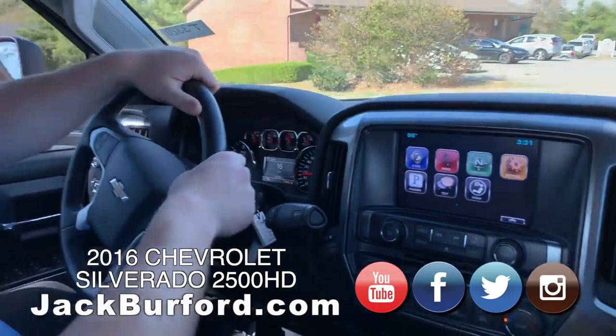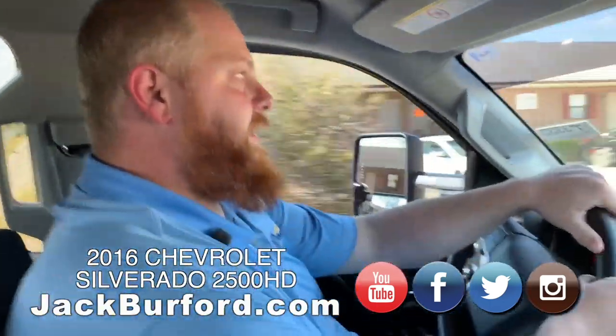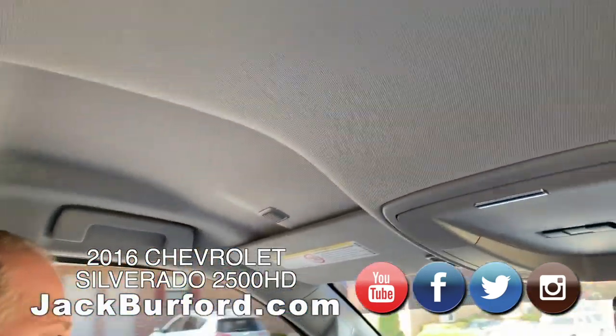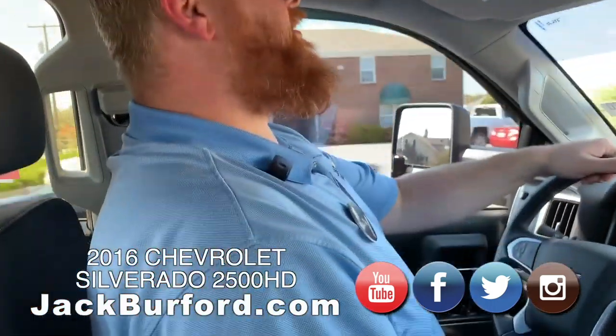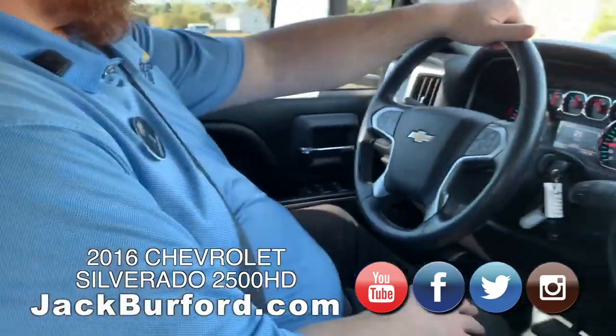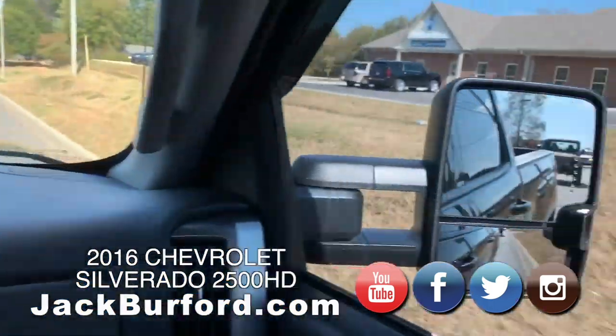It does have good cold air. It's got tinted windows. It's got the strip. And it's got the nice extra headroom — I can't even reach the roof. It's got the big tow mirrors on it with the turn signals integrated in it.